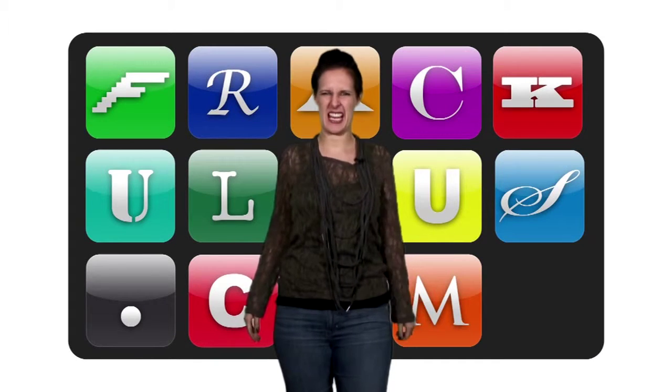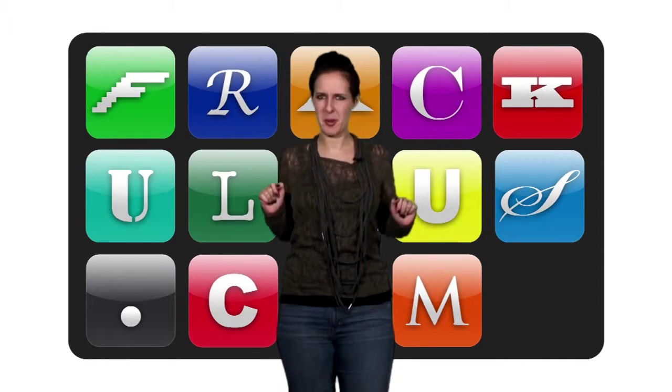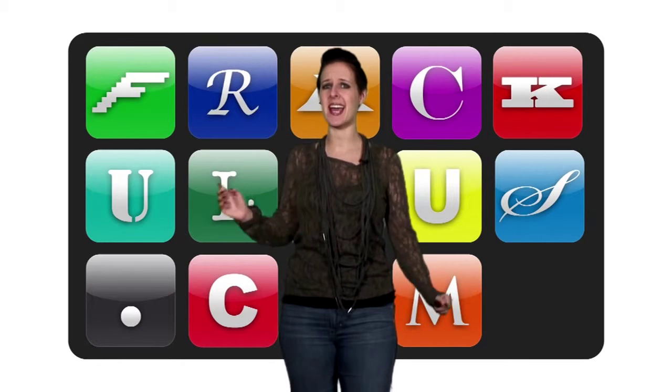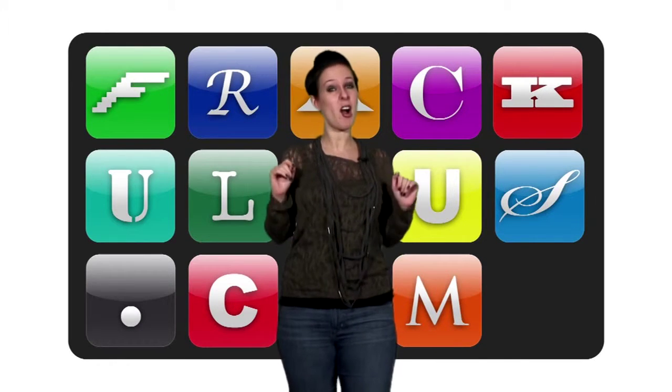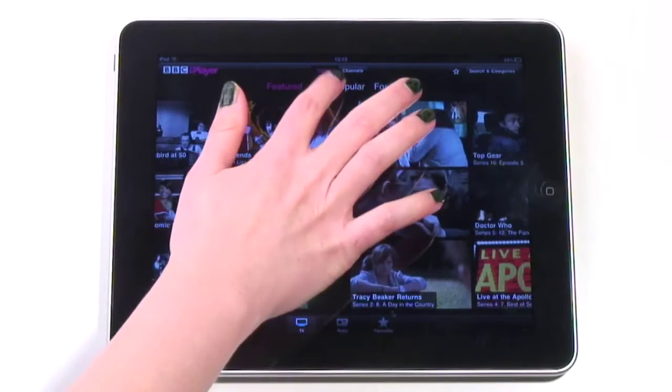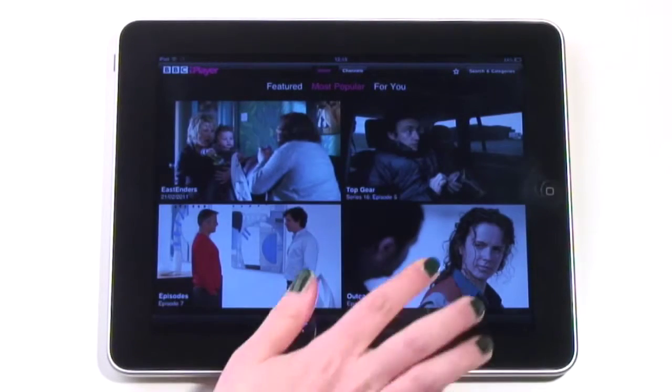Internet on your iPad. Yuck. Why bother typing in a web address when you can just tap an app icon and have the internet brought to you? Specifically, the BBC's iPlayer internet loveliness. Smooth and pretty, this app makes discovering stuff on the iPad a pleasure.